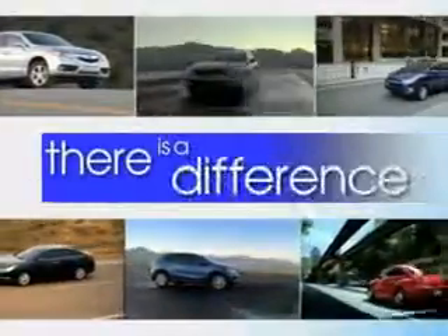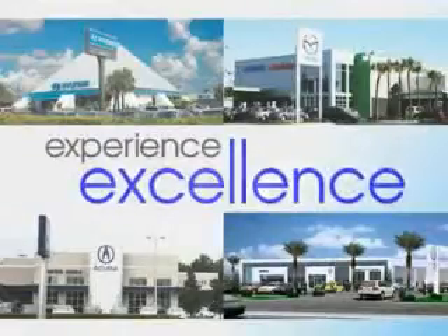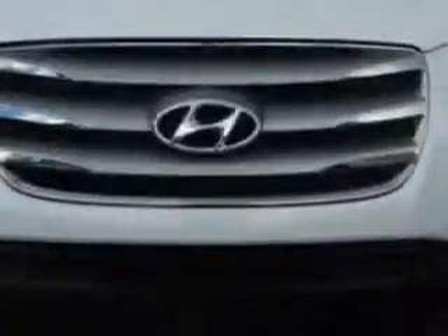When it comes to car buying, there is a difference. Experience excellence at any Jenkins dealership. You will love this glacier white 2012 Hyundai Santa Fe SUV, all-wheel drive, equipped with a four-cylinder engine and an automatic transmission. Enjoy an exceptional 25 miles to the gallon on this great SUV, with features like HomeLink system, keyless entry, and 12-volt power source.